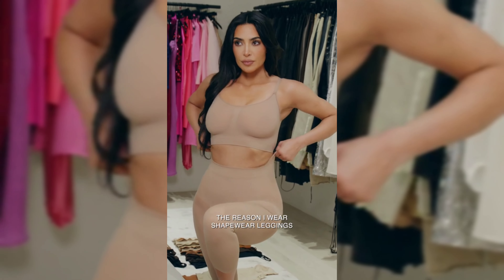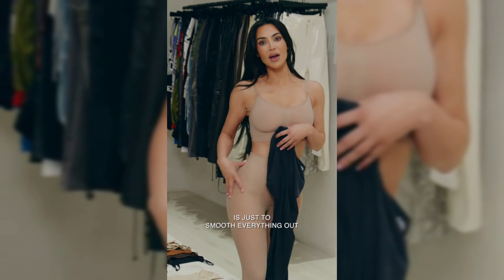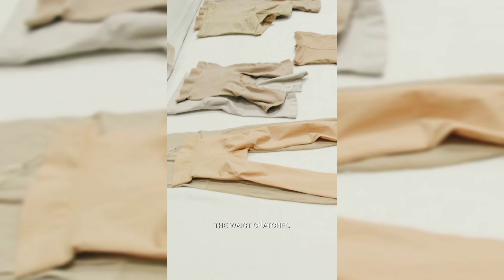The reason I wear shapewear leggings, especially the three-quarter ones, is just to smooth everything out. I have cellulite on my thighs. I want everything lifted, the waist snatched.